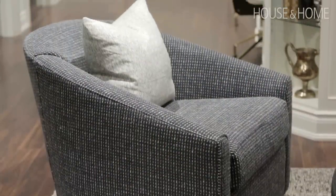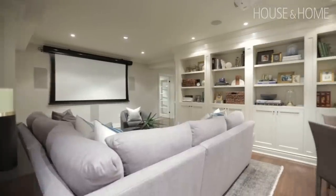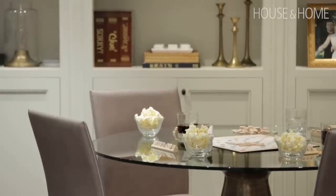Once we got the sectional in there, we found that we had this extra space behind — and that was the perfect spot to put the games table.